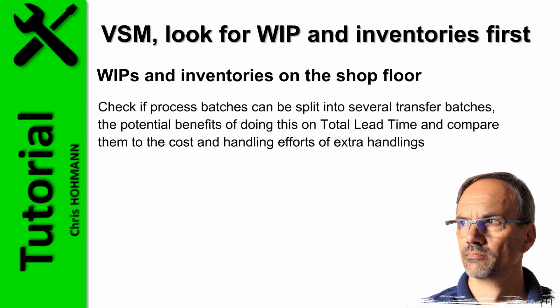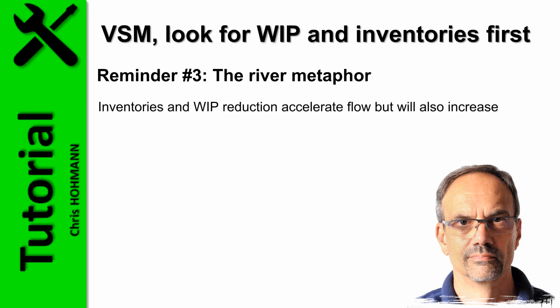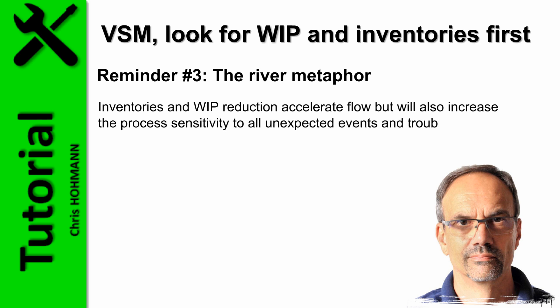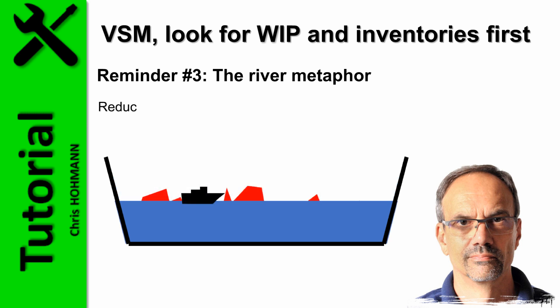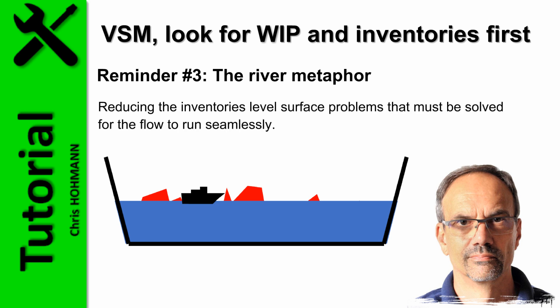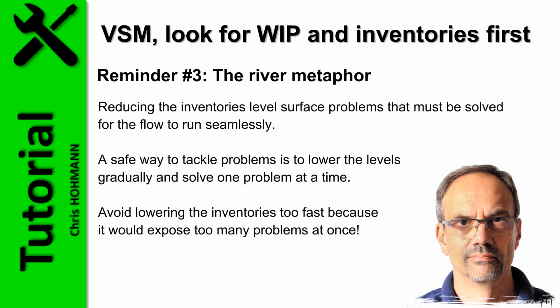After that, check if process batches can be split into several transfer batches, evaluate the potential benefits on total lead time, and compare them to the cost and handling efforts of extra handlings. Inventories and WIP reduction accelerate flow but will also increase process sensitivity to unexpected events and trouble. Remember the river metaphor: the water level represents inventories covering rocks in the riverbed — the rocks represent all issues and trouble. With high water level, navigation is safe. If the water level is reduced, greater attention must be paid to obstacles and rocks. Therefore, reducing inventory levels surfaces problems that must be solved for flow to run seamlessly. A safe way is to lower levels gradually and solve one problem at a time. Avoid lowering inventories too fast, as it would expose too many problems at once.